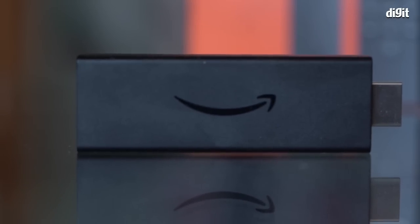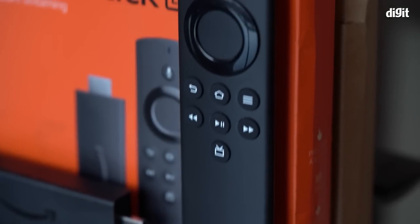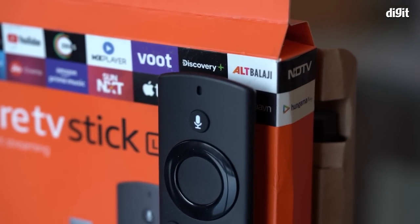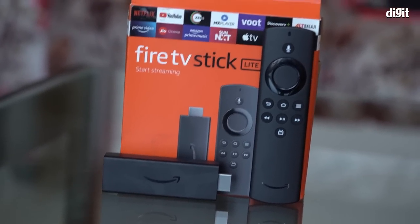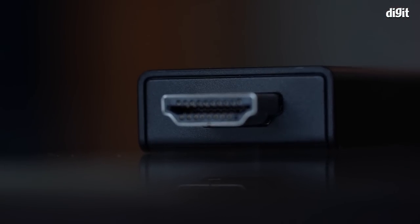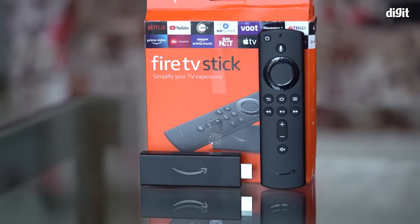Hey guys, welcome to Digit.in. What we have for you today is the third generation Fire TV Stick and the Fire TV Stick Lite. More than a review of the performance of these devices, we'd like to tell you which Fire TV Stick is right for you, and whether you should consider a Fire TV Stick or a competing Android streaming stick.